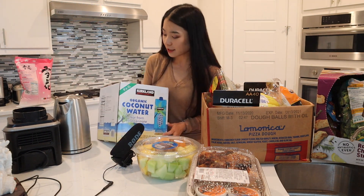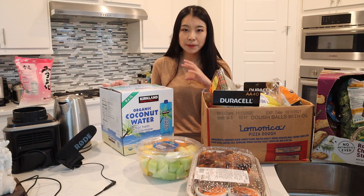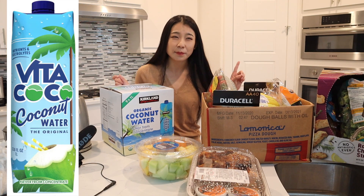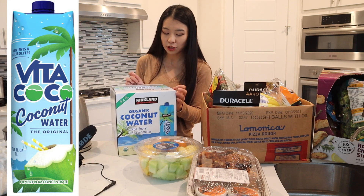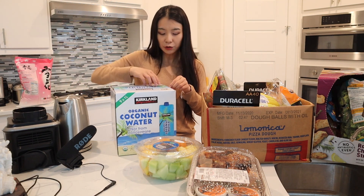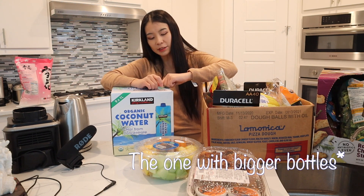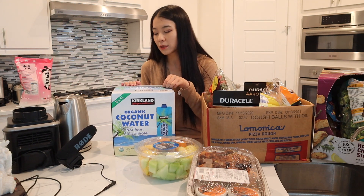The first item is the Kirkland brand organic coconut water. There are two different brands of coconut water sold at Costco — one is the Kirkland brand, which is Costco's own brand, and the other is a more branded coconut water. We try to buy the Kirkland one because it's cheaper, and if you buy the big pack it's even cheaper. There are also individual little bottles, but we mainly just put them in our fridge and use them for shakes.